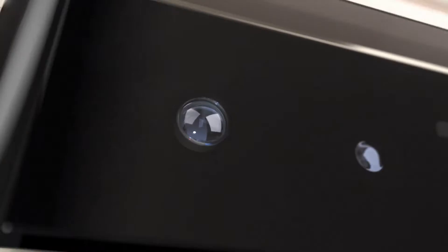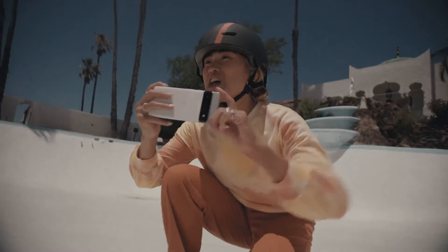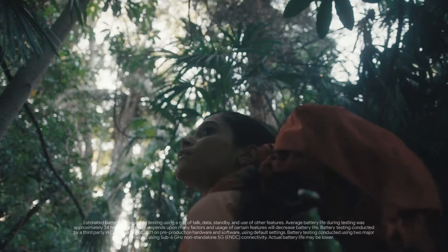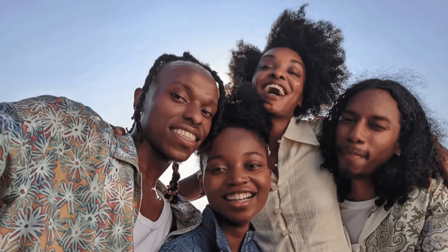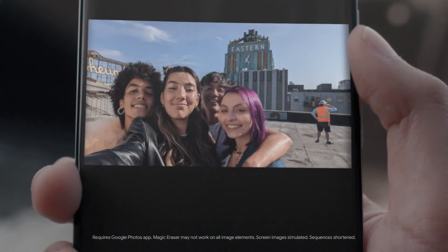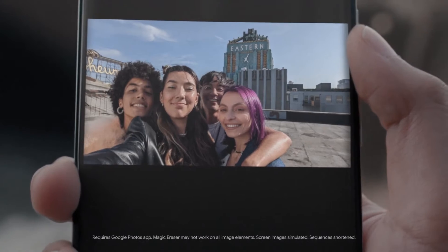Even with the software zoom, it has an ultra-wide selfie camera which surprisingly offers a 94-degree field of view for the front camera, so you can fit up to four people in a selfie. There is also the Magic Eraser tool, which allows you to remove people or objects from your image.